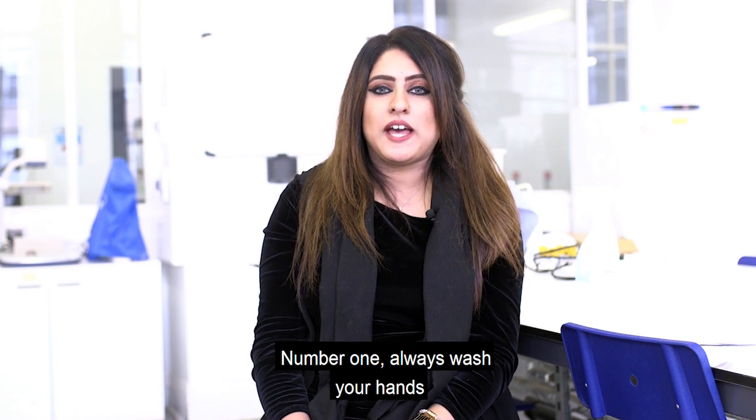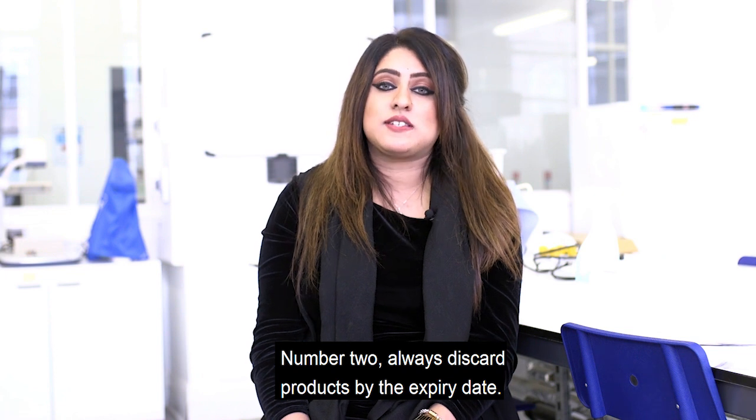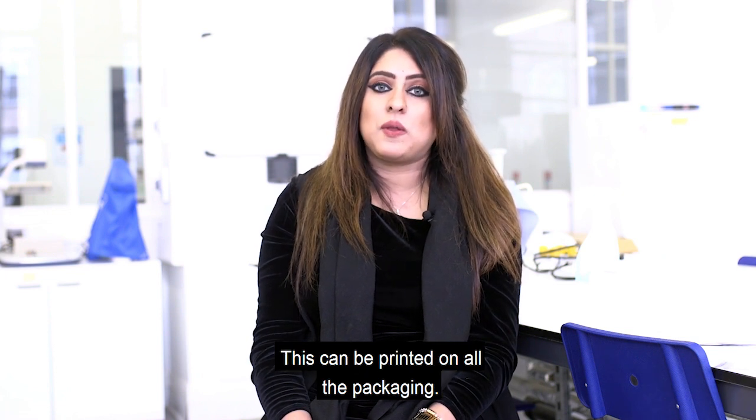Number one: always wash your hands and your face before applying any products. Number two: always discard your products by the expiry date. This can be printed on all the packaging.